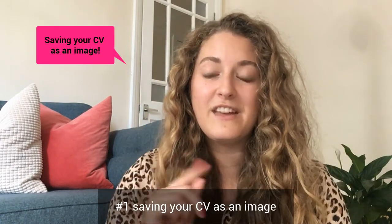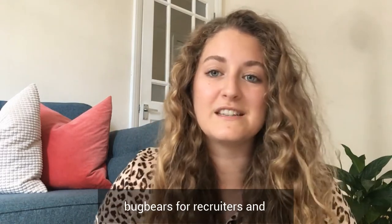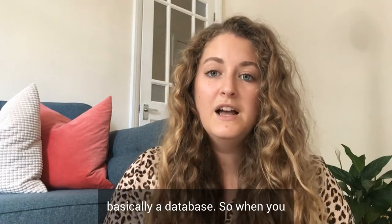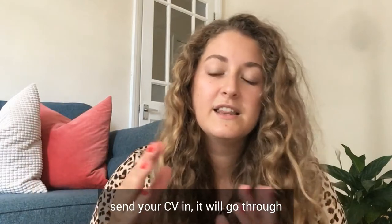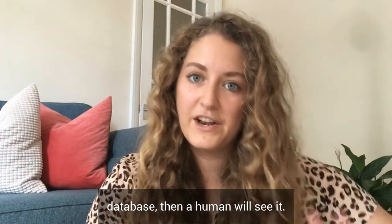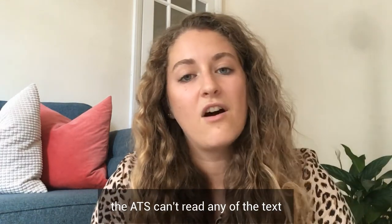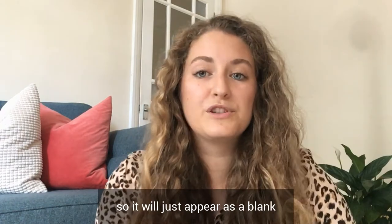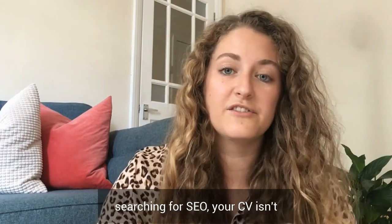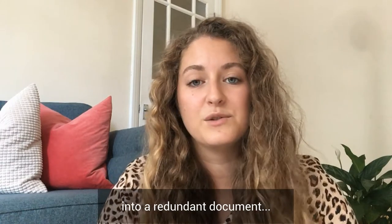Number one: saving your CV as an image. This has to be one of the biggest bugbears for recruiters and hiring managers because most of them use an ATS — an applicant tracking system — basically a database. So when you send your CV in, it will go through the ATS, added to their database, and then a human will see it. If you save your CV as an image, the ATS can't read any of the text on your CV, so it will just appear as a blank document. If they've got an SEO job searching for SEO, your CV isn't going to appear on their search. It basically just turns your CV into a redundant document.